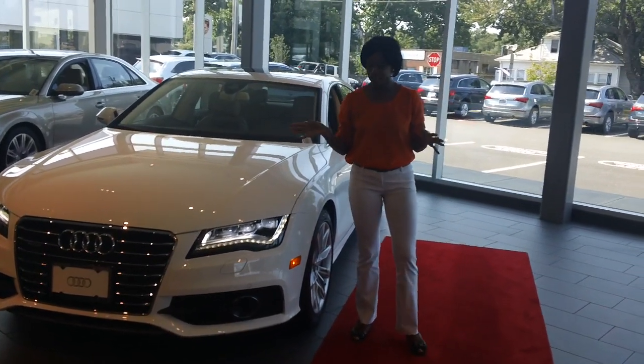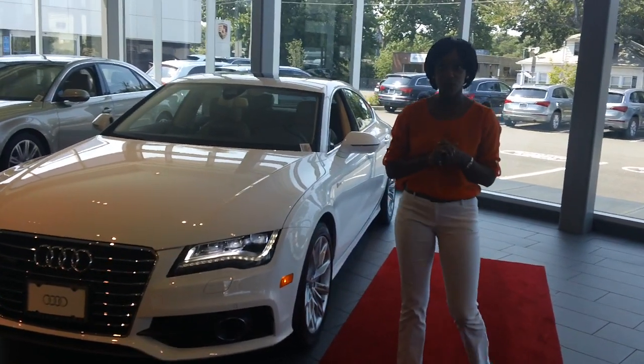Hi Stanford, it's Katia. I just wanted to send you a quick video, as I mentioned to you, with our Ibis White.